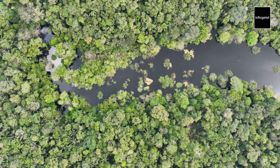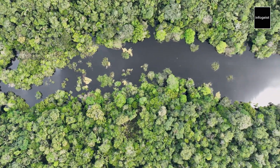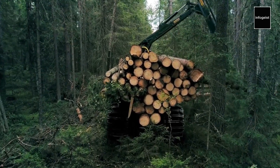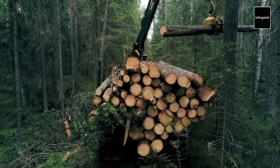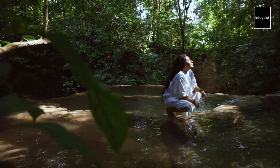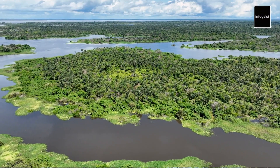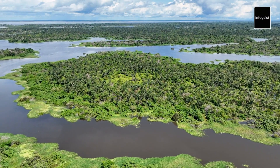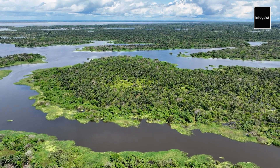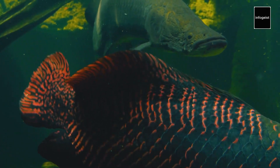Despite its natural wonders, the Amazon River faces significant environmental challenges. Deforestation, pollution, and climate change threaten the delicate balance of this ecosystem. The Amazon River also holds profound cultural significance for the indigenous communities that call its banks home. These communities have rich histories and traditional knowledge deeply intertwined with the river's rhythms and resources, and their practices offer valuable insights into harmonious coexistence with nature.